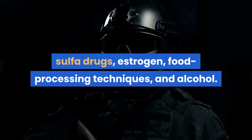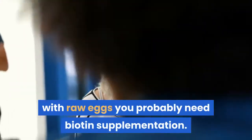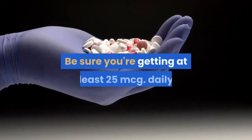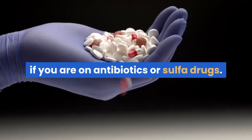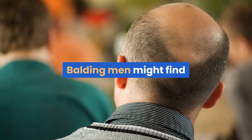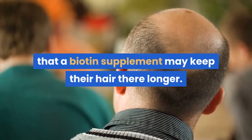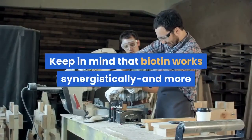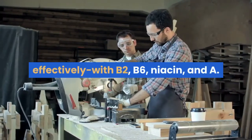Personal advice: if you drink a lot of eggnogs made with raw eggs, you probably need biotin supplementation. Be sure you're getting at least 25 mcg daily if you are on antibiotics or sulfa drugs. Balding men might find that a biotin supplement may keep their hair there longer. Keep in mind that biotin works synergistically and more effectively with B2, B6, niacin, and vitamin A.